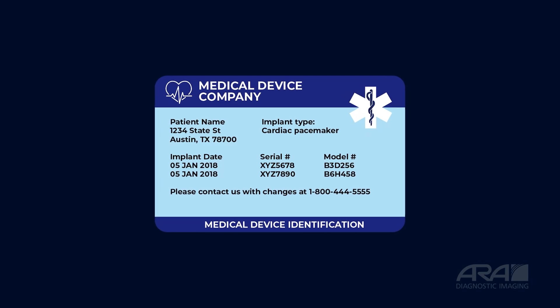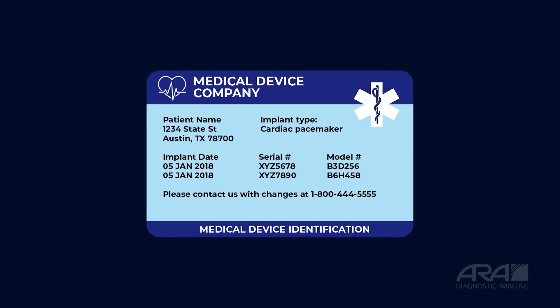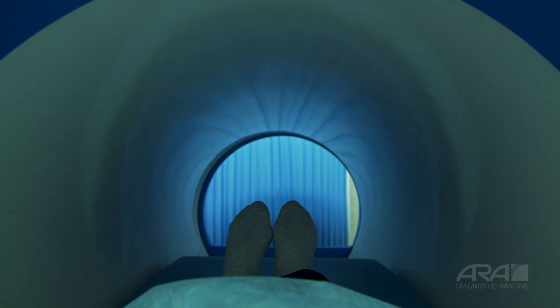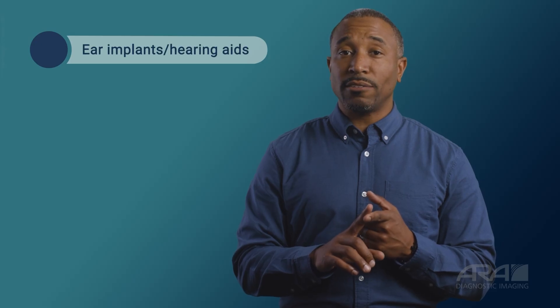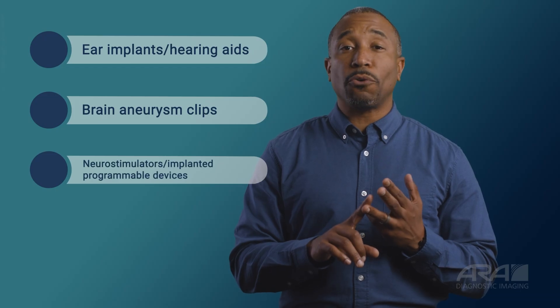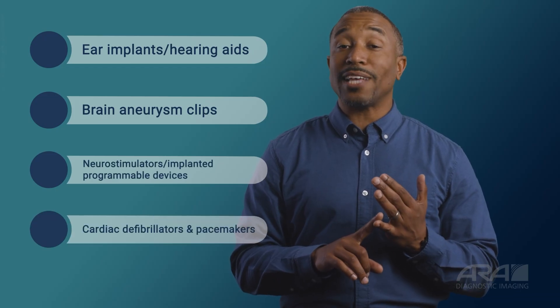If you have a card or information that came with your implant or device, be sure to have that on hand. The card has details that will help your scheduler know how to plan for your MRI. Some specific medical implants contain metallic components that are not compatible with MRI scanners. Do not enter any MRI suite without notifying your technologist if you have any of the following implants: ear implants or hearing aids, brain aneurysm clips, neurostimulators or implanted programmable devices, cardiac defibrillators, and pacemakers.